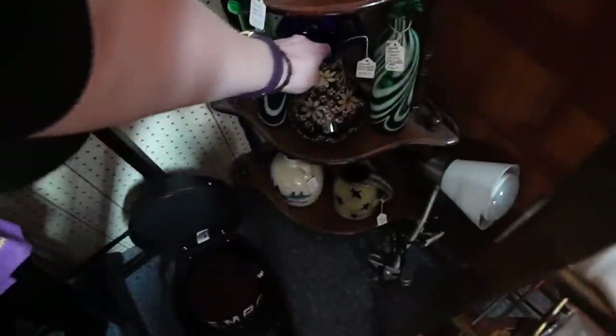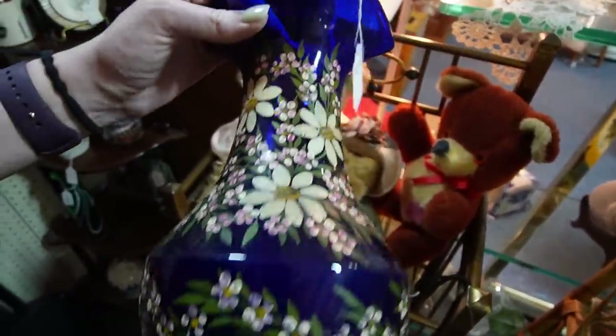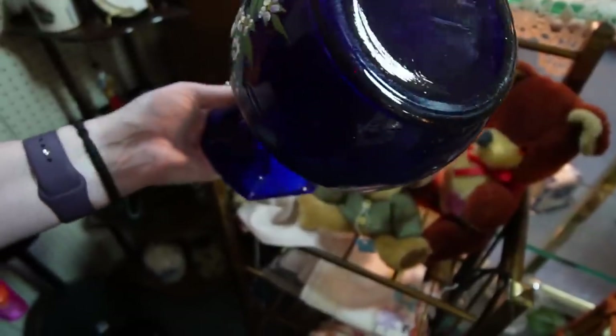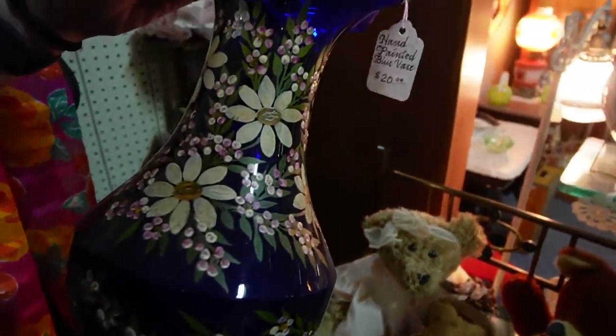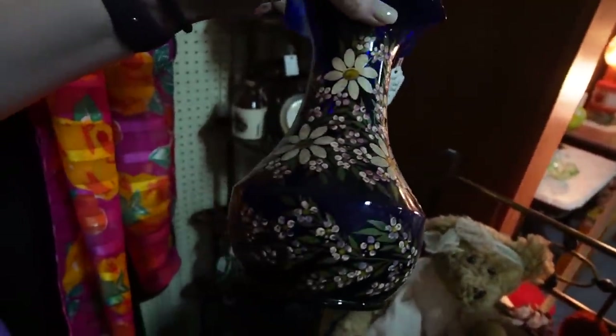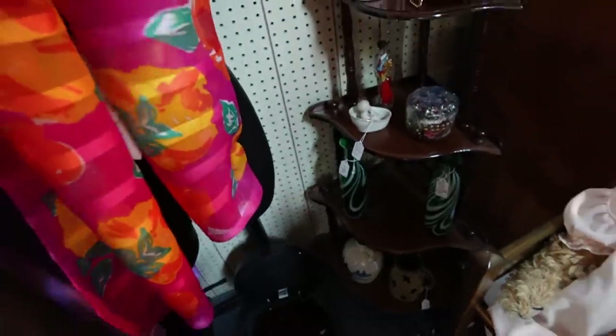Looks like there's some glass hiding back here in the corner. That's pretty. It strikes me as being more contemporary than antique. I love the painting on that. How much is it? $20. It's only $20. That's a nice decorative piece. I think I'll take that.